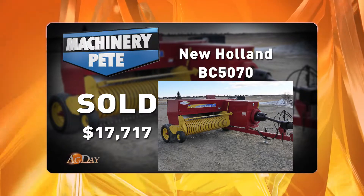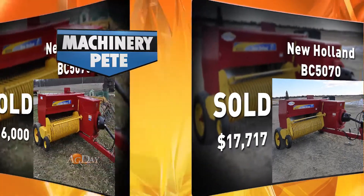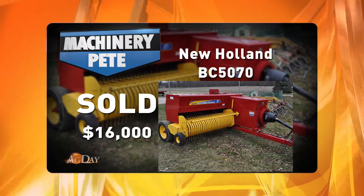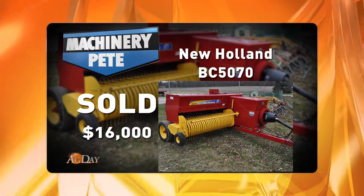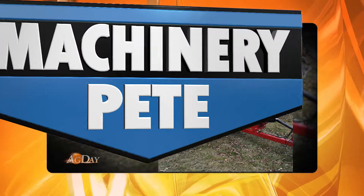They also had a 2011 model that went for $16,963. And here's a picture of a BC 5070 that sold on a farm auction in central Ohio back on March 20th, one for $16,000. So again, those are the four highest auction prices I've ever seen on that BC 5070 model.